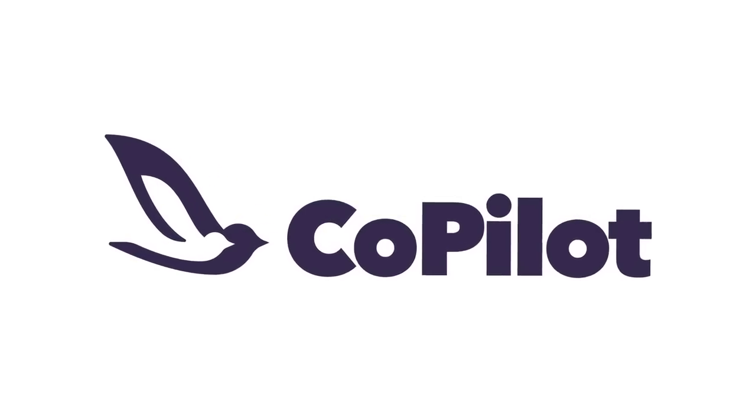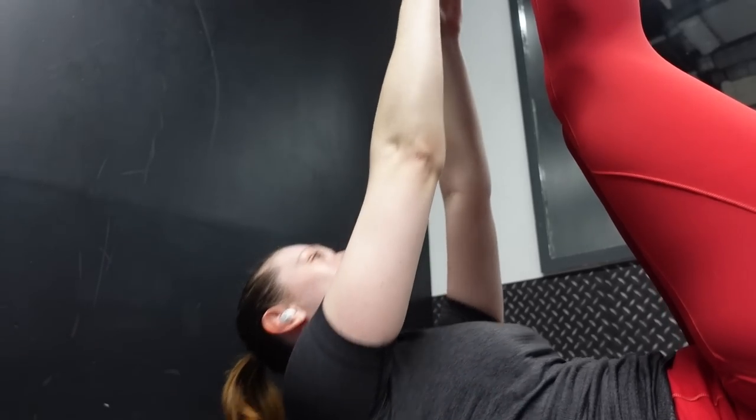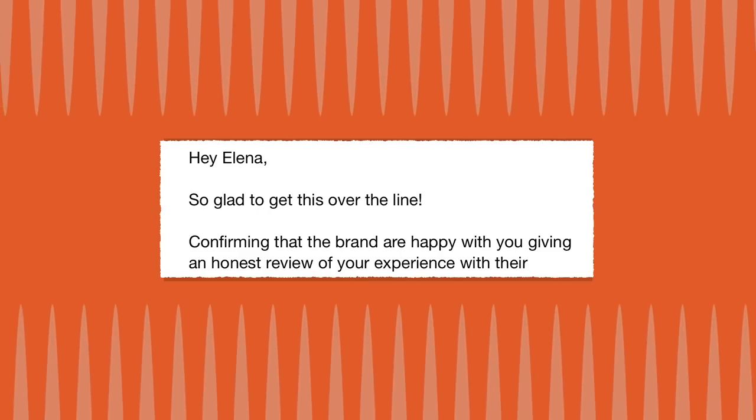This video is sponsored by Copilot. For the last month I've been training with a personal trainer, but the catch? It's been entirely on my phone. This is Copilot, a personal training app that matches you with a personal trainer who creates custom workouts for your specific needs. Last month they approached me with a proposition — they wanted to sponsor me to try out Copilot for an entire month and give a 100% honest review. So, I used an online-only personal training app for a month, and this is what happened.